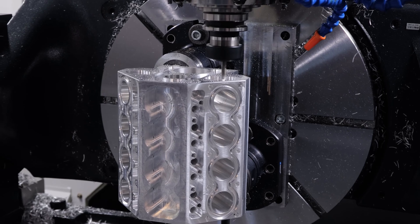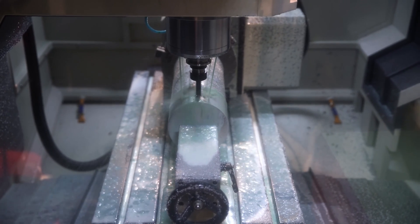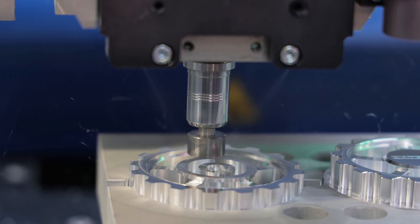When choosing between CNC machining and 3D printing, there are a few simple guidelines that can help and be applied to the decision-making process. As a rule of thumb, all parts that can be manufactured with limited effort through a subtractive process should generally be CNC machined.